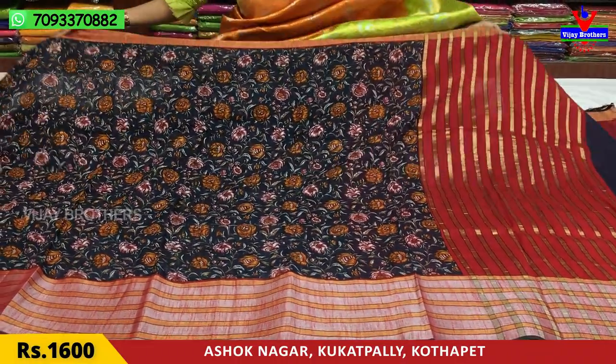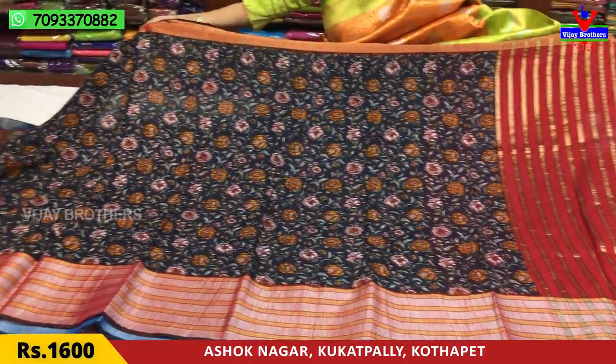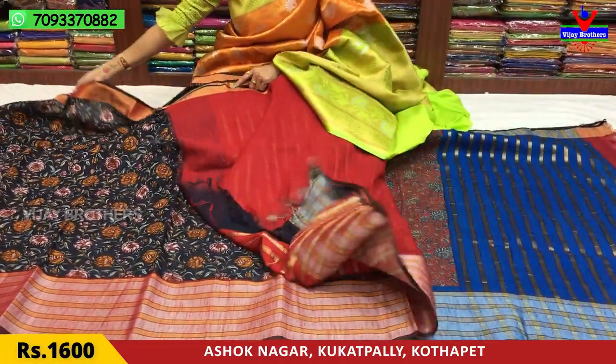Same flower design on the background. It's not just a black color — this is a blue color, not a red color. It's a blouse.